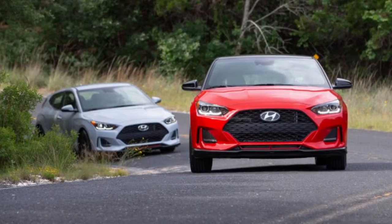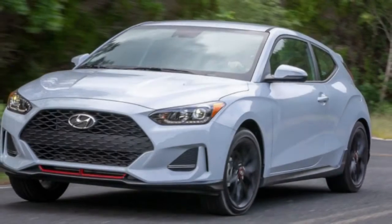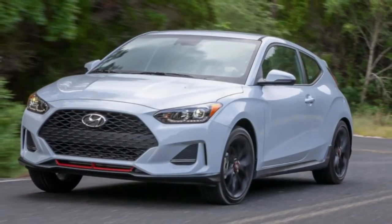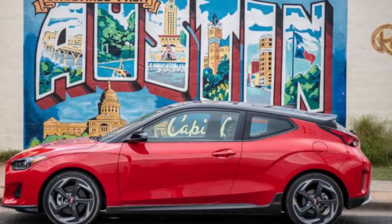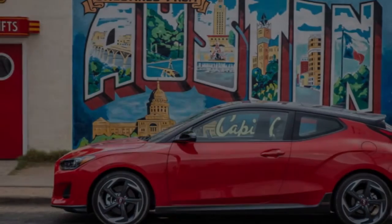It stands out, which is a good thing in a world dominated by crossovers. The two doors on the passenger side add a level of practicality compared to a traditional coupe, eliminating the need to fold forward a front seat to access the rear seats. The hidden door handle allows the third door to blend seamlessly into the bodywork.